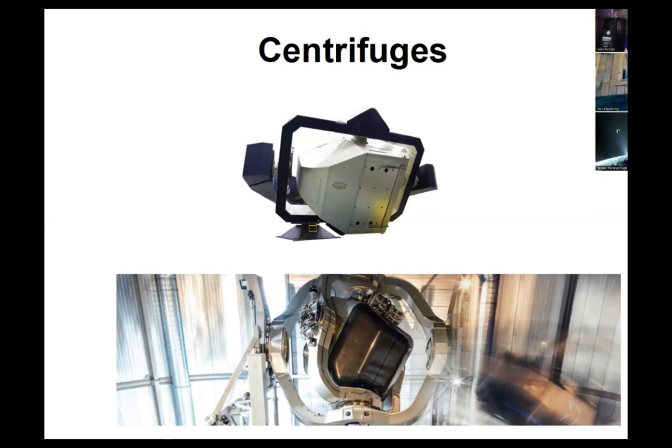The one at the bottom there is the Desdemona centrifuge, which is in the Netherlands, if I'm remembering right. We had Nancy Vermeulen as a guest speaker last year, and she taught us about Space Training Academy. They use a lot of the facilities that are in the Netherlands and generally in Europe. So these two facilities are the main ones where centrifuges are available to the public for spaceflight training.